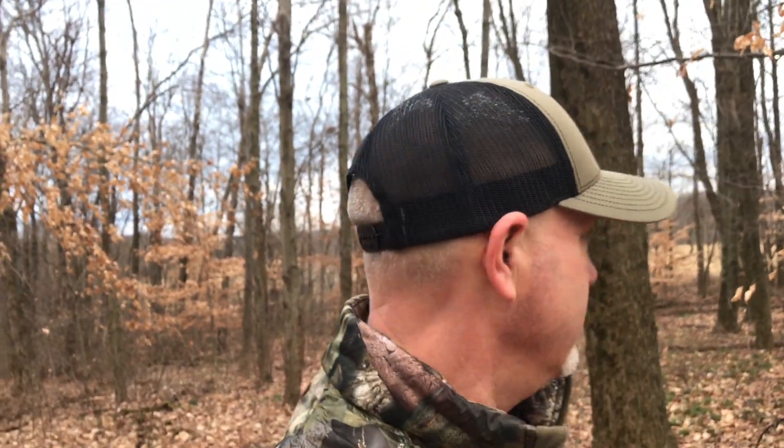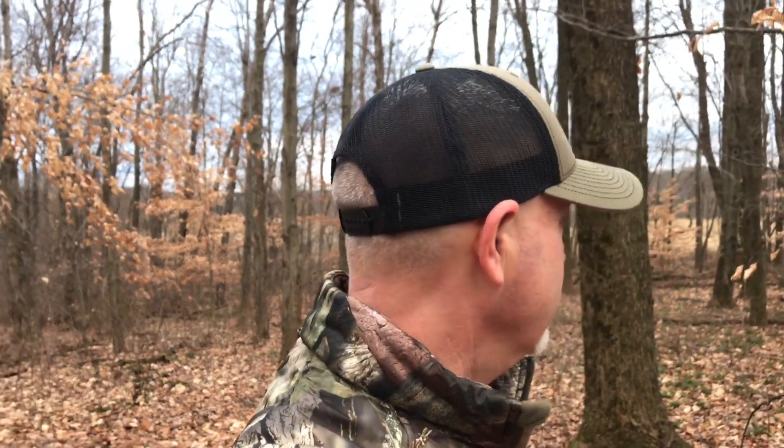It's going to get cold — it just has to happen this time of year — and those deer will start getting consistent again. I'm going to let this Spartan camera tell me if there's something big in here using this trail. If there isn't something big using it, I know not to waste my time hunting here. This camera's sitting here a good week to week and a half, and it's going to tell me everything I need to know.